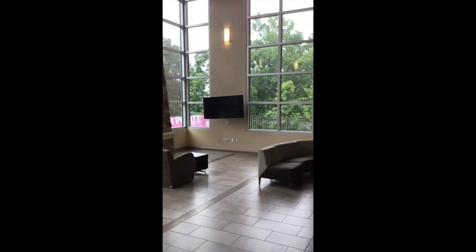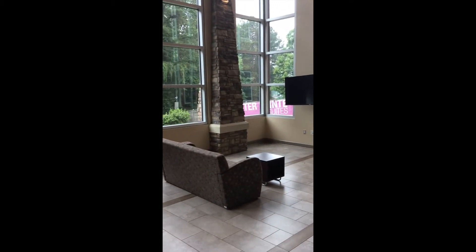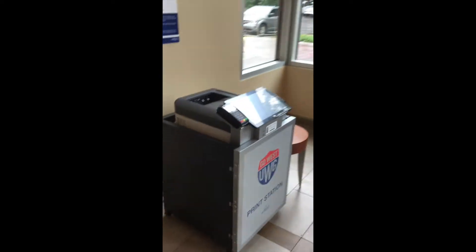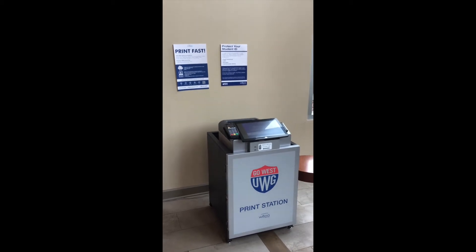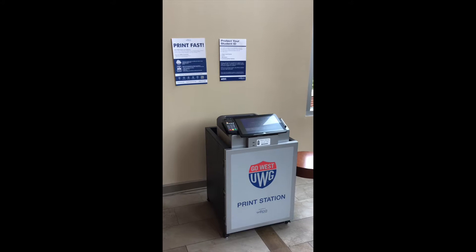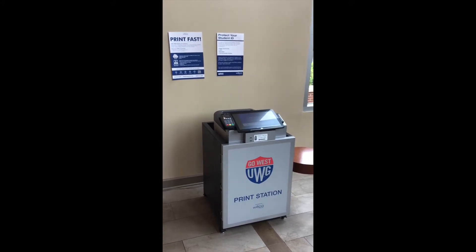Lobby area — as you can see, there's a large TV here and plenty of places to sit. We also have a printing station. This is one of a few on campus where you can come to print off any papers that you have to write or anything that you need printed. You can just go here, pay, and it will be quick.